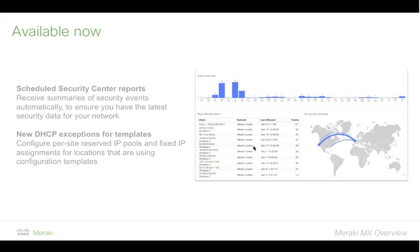The second thing relates to our configuration templates feature. For anyone not familiar with templates, it's a way to take configuring 10, 100, or 1,000 locations and make it the same process as configuring one — a big area of investment for us. Templates are not unique to MX, but there is a new capability: you can now set DHCP reserved ranges and DHCP fixed IPs specific to individual networks, even if they're attached to a template. Some settings you don't want to templatize because they're different at every location — you can now make those exceptions at a per-network level.